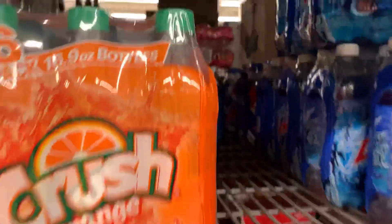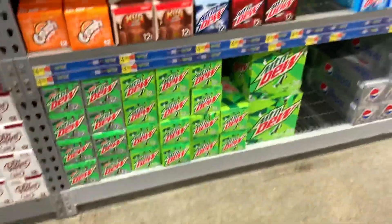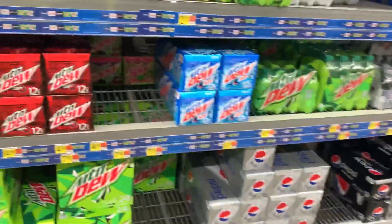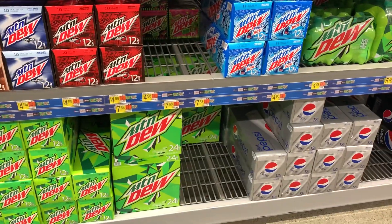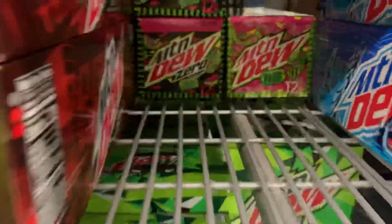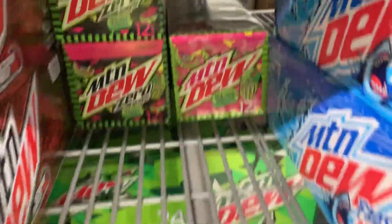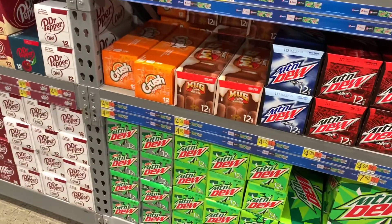I don't get why they don't sell zero sugar Frostbite. I've never seen the USA 12 pack cans or something — it's weird. But I do see zero sugar Major Melon and original sugar Major Melon. I think that's it, guys.